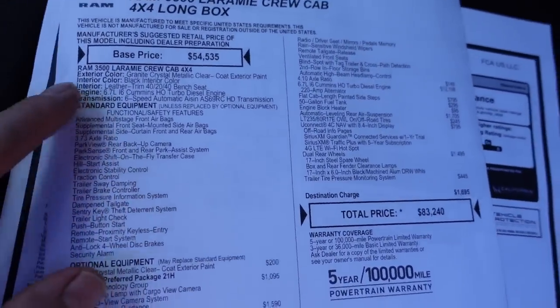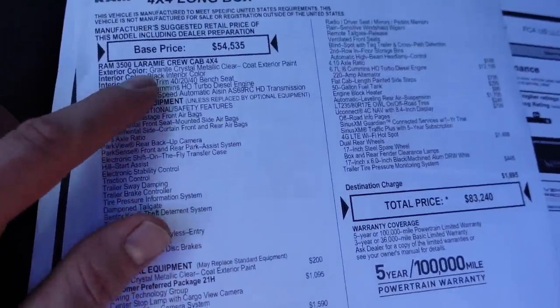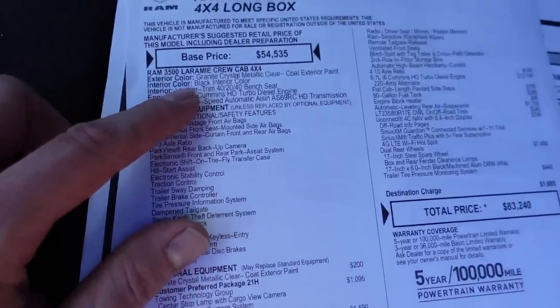You'll notice it is the crew cab — I'll talk more about that later. It's the four-by-four drivetrain and then of course the full long box, the eight-foot box. You can see what the base price looks like there. Going through the standards and options: on the color I chose granite crystal metallic, just a nice neutral color. And then for the inside I did the black leather.